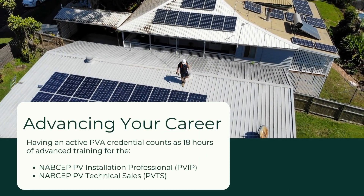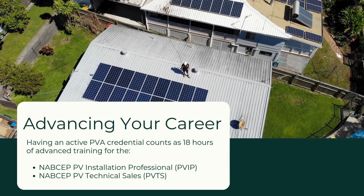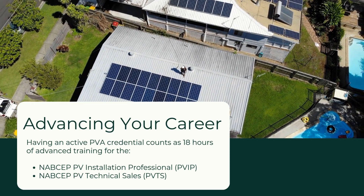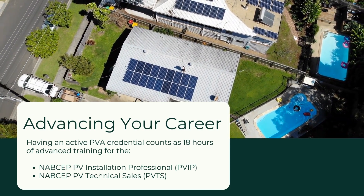Once you have your PVA and want to go for a NABCEP professional certification, having an active PV Associate credential counts as 18 hours of advanced training required for both the PV Installation Professional certification and the PV Technical Sales certification. Both require a total of 58 hours of advanced training, so with an active PVA counting as 18, you'll just need an additional 40 hours, plus OSHA 10 and experience in each of those fields.